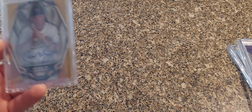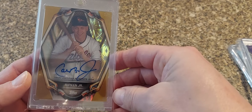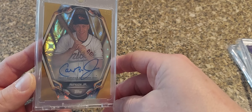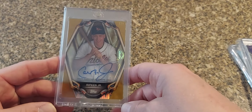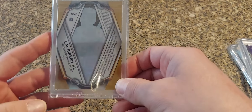Told you we'd circle back to that Topps Tech from 2019 — this is the 2019 Topps Tech, this is the one-of-one gold version. This thing really pops. I ended up trading this for a Definitive one-of-one. It's hard to pick up on camera right now, same thing on the back.